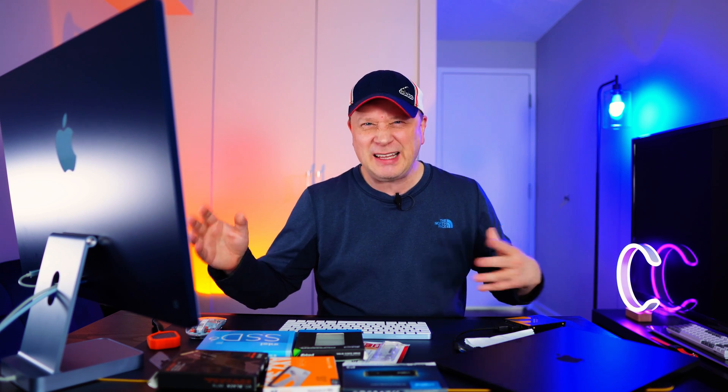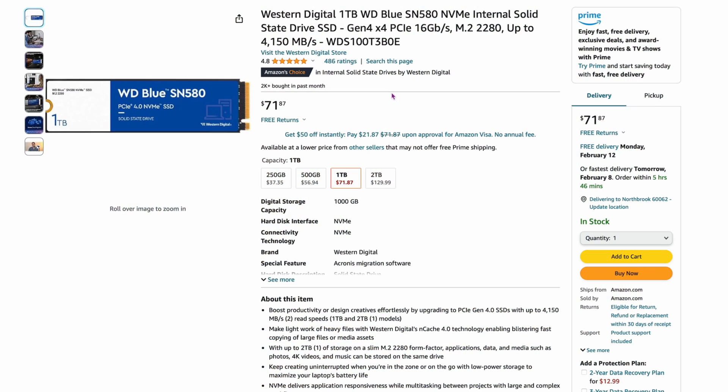Here's kind of a meat-and-potatoes drive by Western Digital — the SN580. It's around $71.87 for one terabyte. It's a middle-of-the-road drive that won't run as hot as some of the others. A really good workhorse option, though still pretty expensive — but it's the best deal I could find on this one right now.